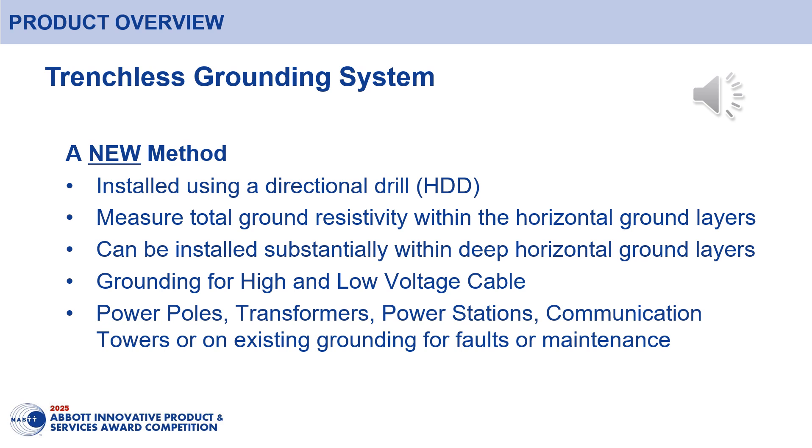Our trenchless grounding system is installed using a directional drill that can measure and test the total resistivity within the horizontal ground layers. The system can be used for high and low voltage lines such as power poles, transformers, power stations and communication towers.